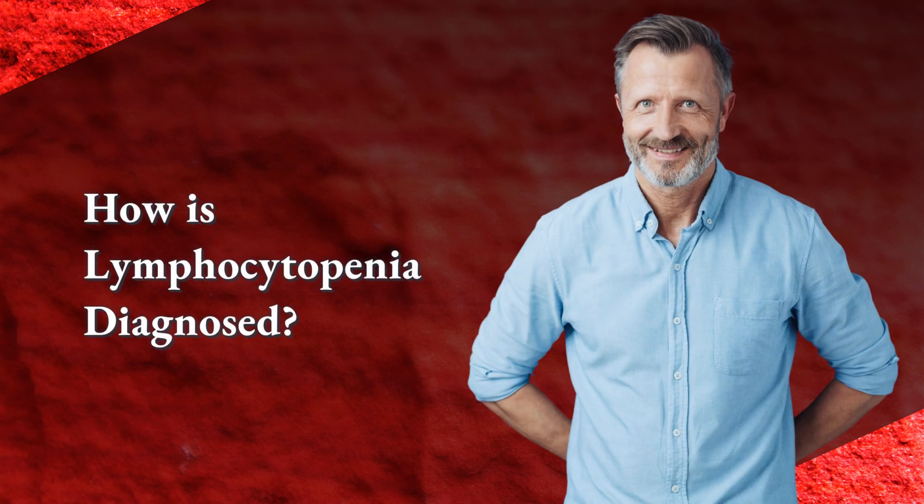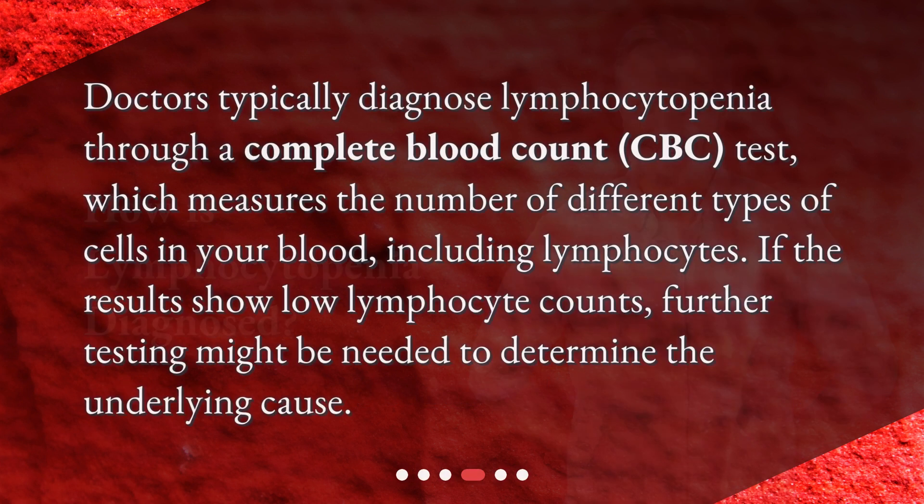How is lymphocytopenia diagnosed? Doctors typically diagnose lymphocytopenia through a Complete Blood Count test, which measures the number of different types of cells in your blood, including lymphocytes. If the results show low lymphocyte counts, further testing might be needed to determine the underlying cause.